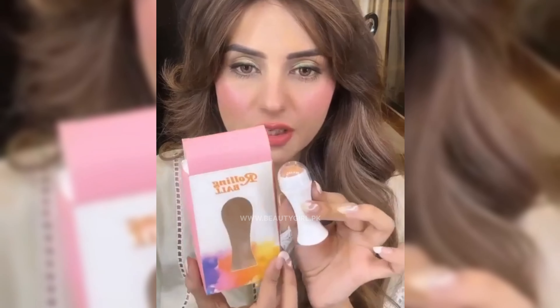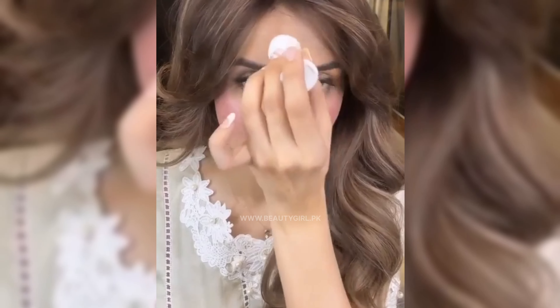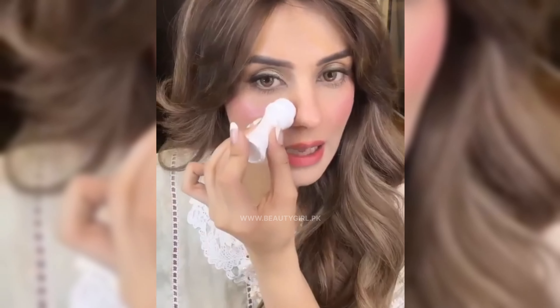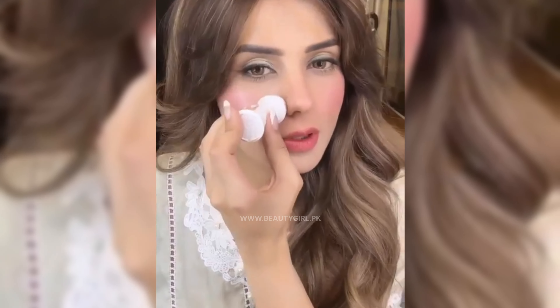They sent me this rolling ball which is good for people with oily skin. This has volcanic stone which absorbs all extra oil — you roll it on the makeup, and this is very good.